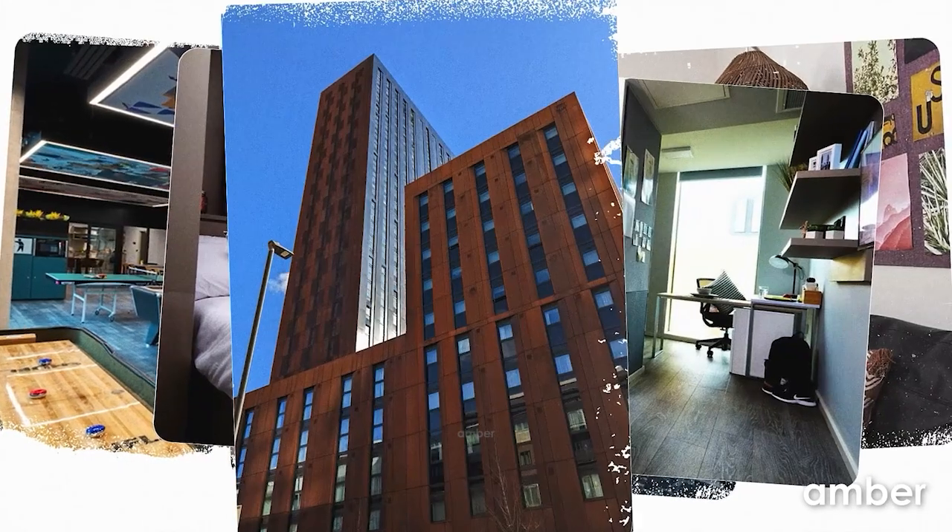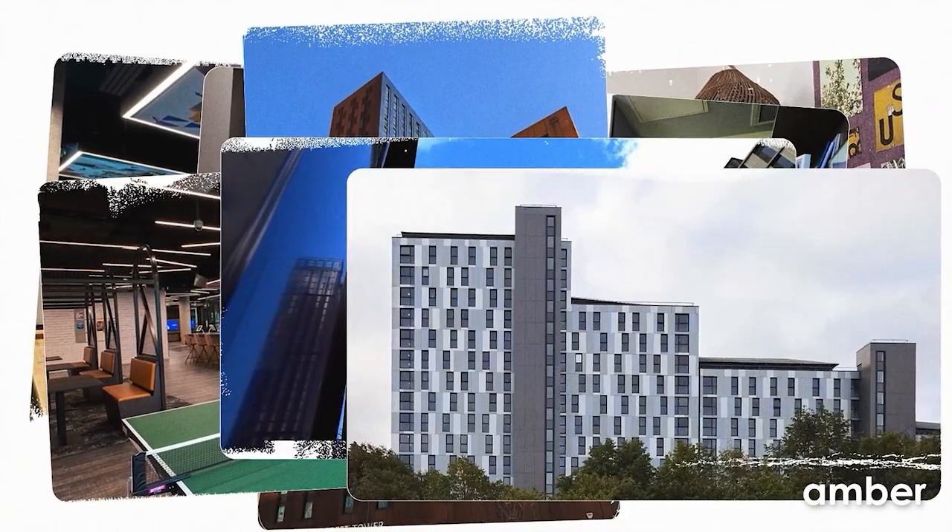These accommodations are in no particular order, so you'll have a rich experience no matter what you pick.